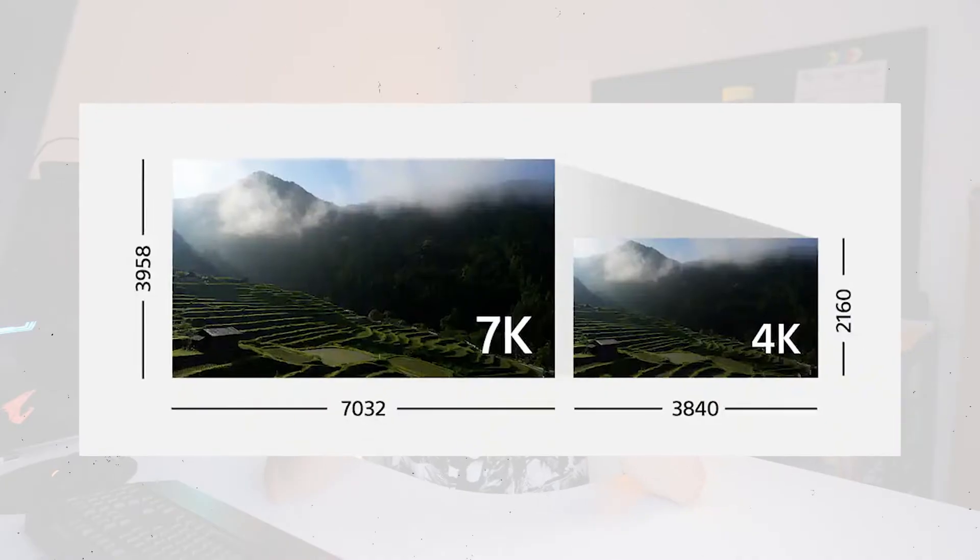Number two is sample size. Whether this makes much of a difference or not, who really knows, but the a7 IV actually downsamples its 4K from a 7K image compared to the a7S III which only downsamples from a 4.2K image to a 4K image. Some say having a bigger downsampling rate makes the image a little bit sharper, but I feel like this is really a yay or nay — I don't think it's really been determined as of yet.